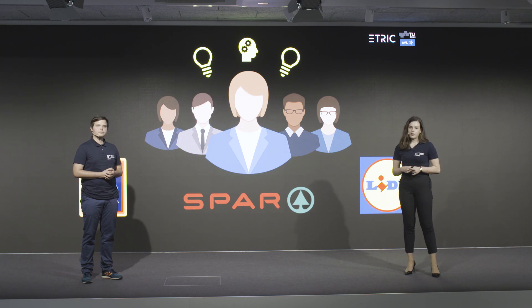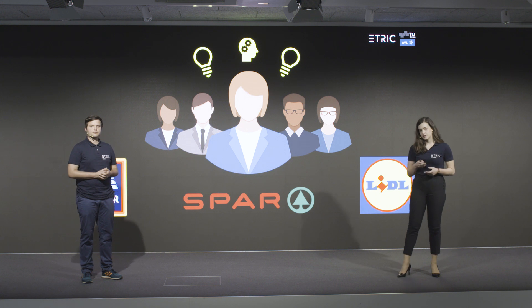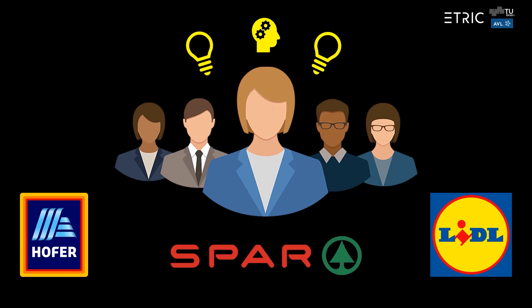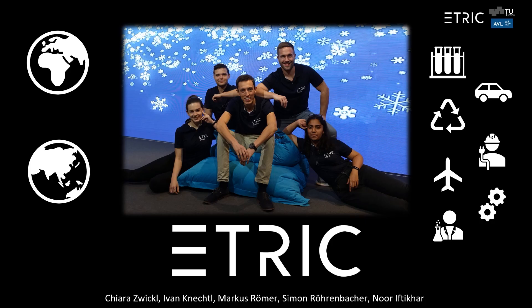Harold's problems are also a growing concern for his employers. These are the grocery shops that need these logistics solutions — your Hoffers, Spars, and Lidls. To improve life for everyone, we, an international and interdisciplinary team called eTrick, worked for eight months to develop a concept that addresses these problems. We conducted interviews and gathered information to define current issues in urban delivery logistics.